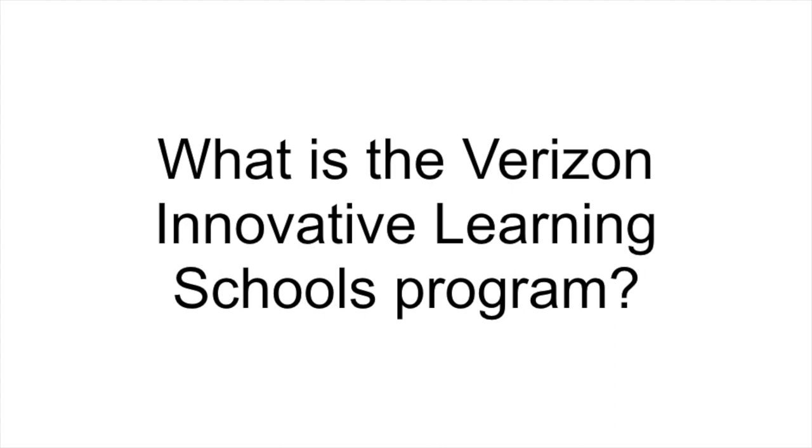What is the Verizon Innovative Learning Schools program? AISD is partnering with Verizon Innovative Learning to provide students at select middle schools with a Chromebook and Internet access at no cost to our families. These resources will help students practice the skills they'll need to succeed in the future and allow teachers to extend learning in new and exciting ways.